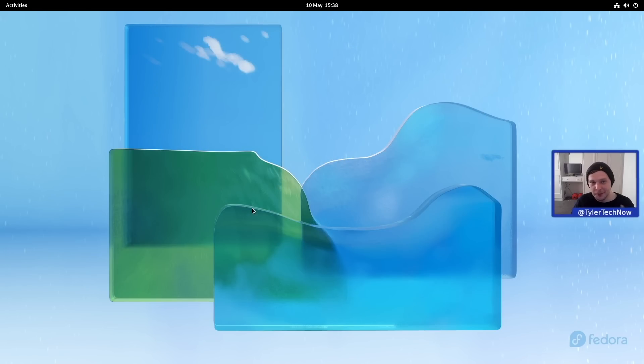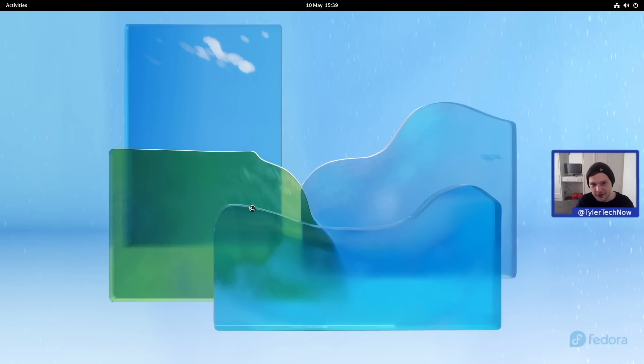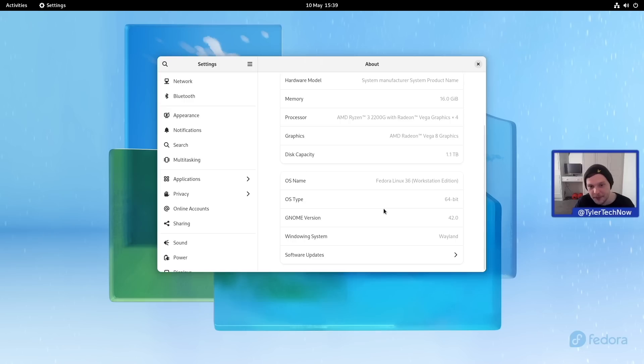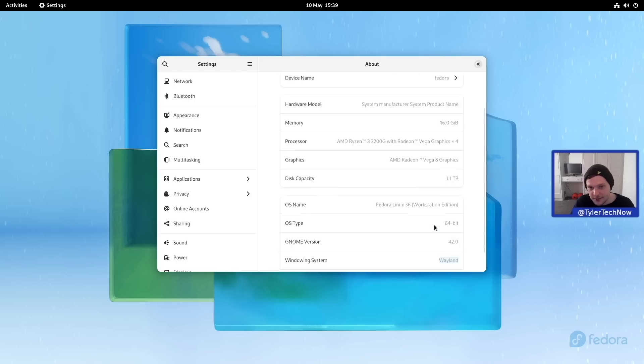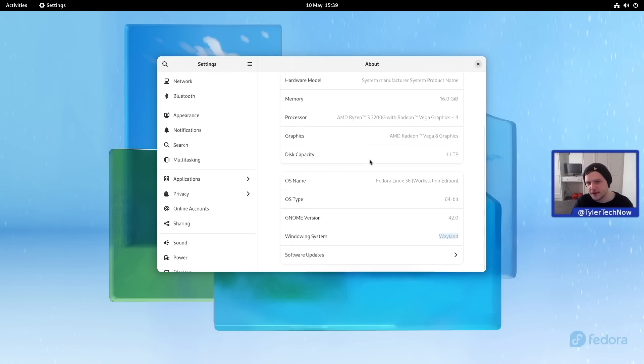Here's the new wallpaper — I actually quite like it. We'll spend a bit more time on the wallpaper situation because they've got cool new light and dark wallpapers that switch with the themes. Going into Settings, we can see GNOME version 42.0. The default windowing system is Wayland, which has been the case on AMD for a while, but as of this version if you're using proprietary NVIDIA drivers you should also now default to Wayland.